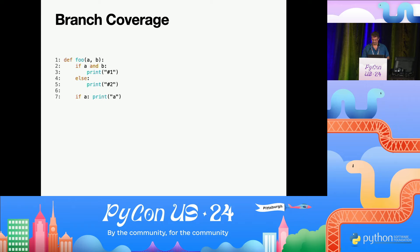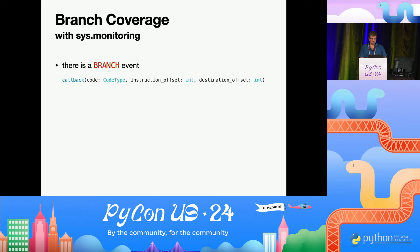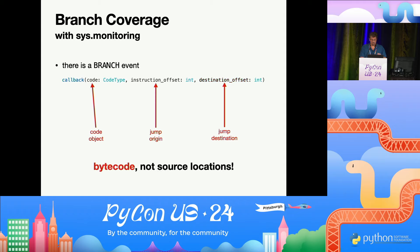Let's do one more thing: what about branch coverage? For branch coverage, you want to detect conditional jumps — for example, from the if in line two to the print in line three, or if that one isn't taken, from the if to line five. Hopefully you can even detect ones within the same line. In sys.monitoring there is a branch event that seems perfect for that. The callback gives a code object, the offset of the jump origin, and the offset of the destination — these are bytecode offsets, not source code locations.